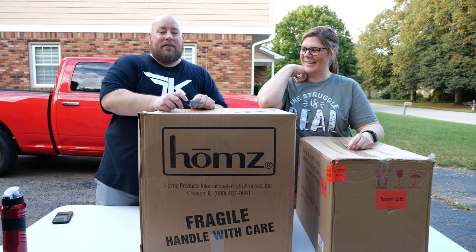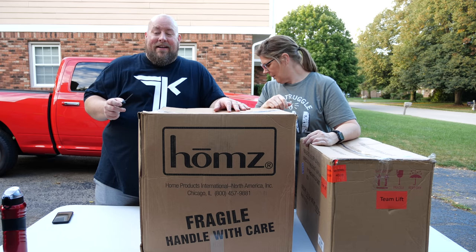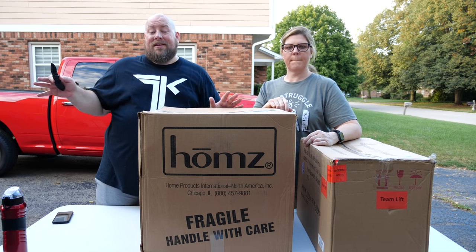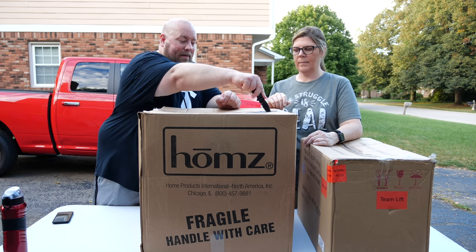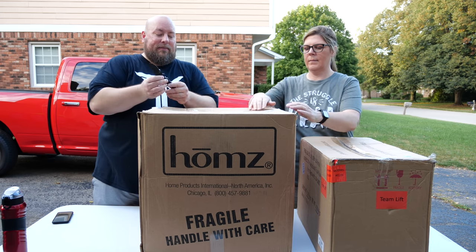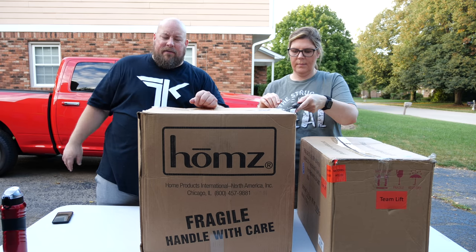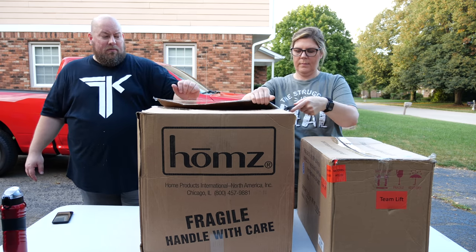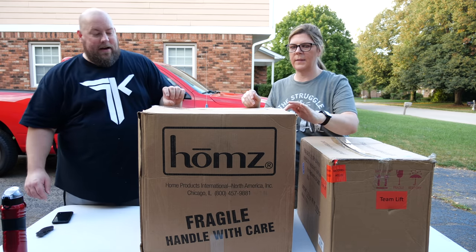These are actually the very last boxes from the last six-foot pallet. We will be going back down to get fresh pallets. So far we have gotten back quite a bit of money from this pallet series, and we're going to make money on this too. I've got lots of work ahead of me.